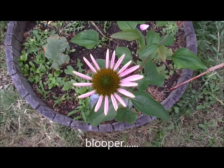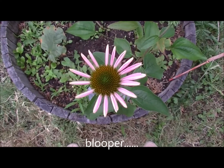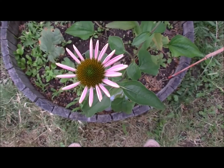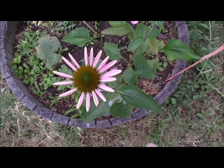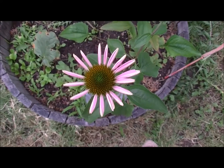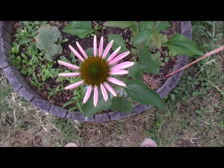It is June the 29th and it is time for an echinacea update. We're going to have a thunderstorm so I just want to get this on video before it rains. But yeah, this is looking so pretty.